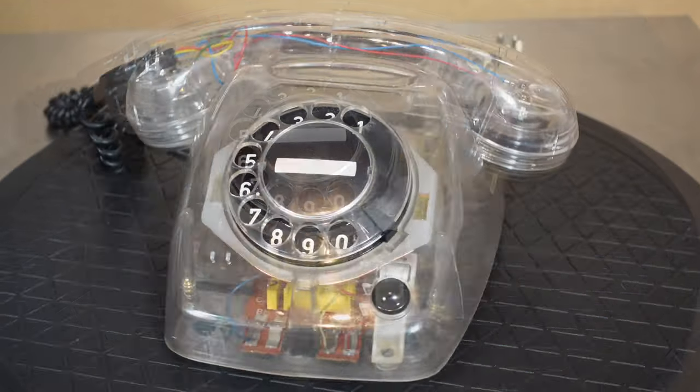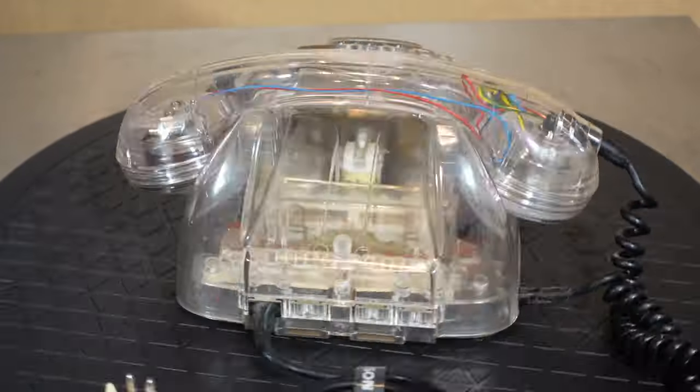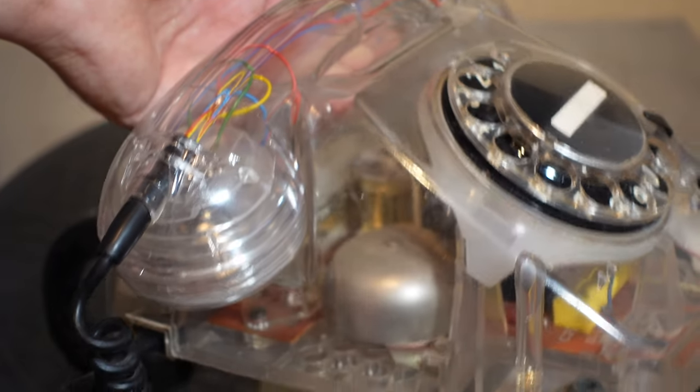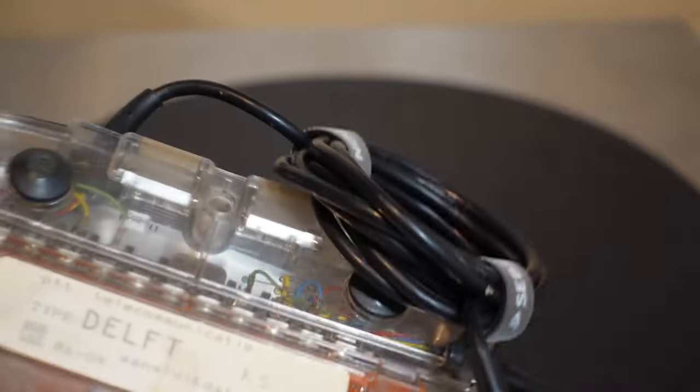The iconic rotary dial. I like the black backplate over the white one. On the bottom we can see the name of this type of clear T65. This line was called Delft, after the Dutch city. Here we can see one of the bells, and the other. And the wiring.